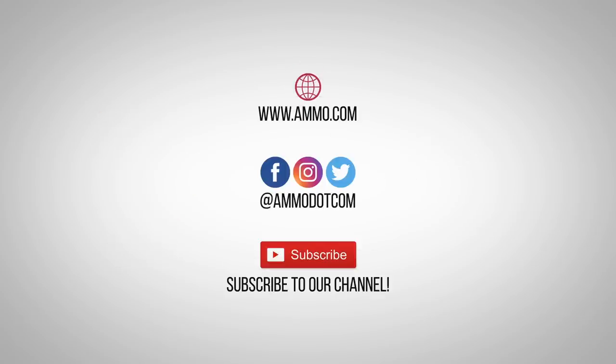Check out today's best ammo deals by visiting us at ammo.com, follow us on social media, and most importantly be sure to subscribe to our channel right here on YouTube for more high-quality videos to help you stay armed both physically and philosophically.